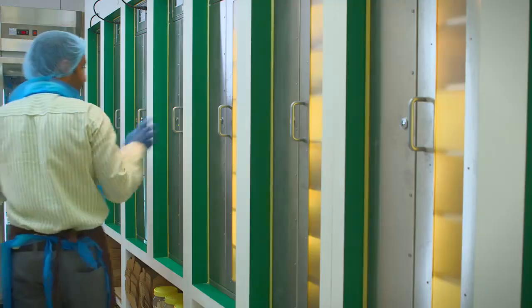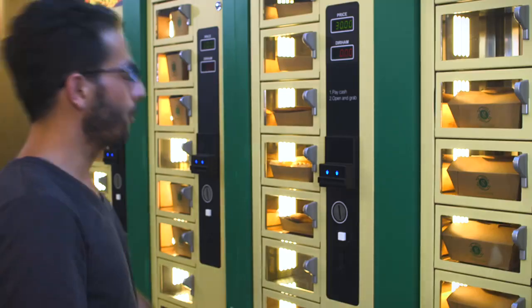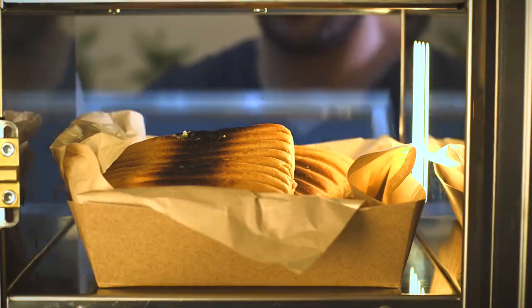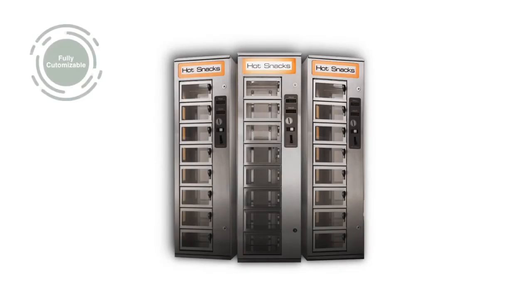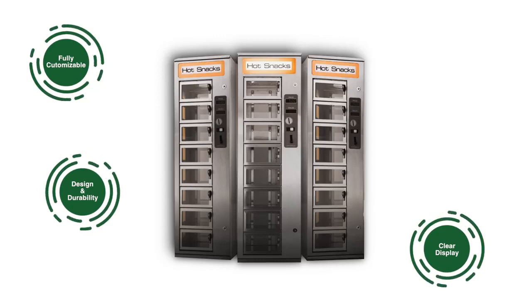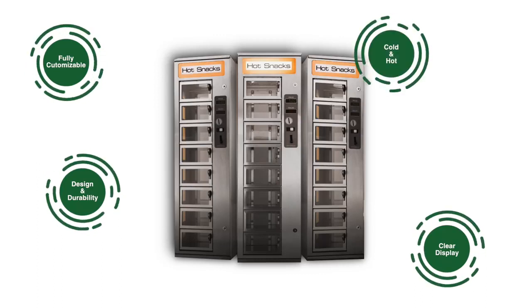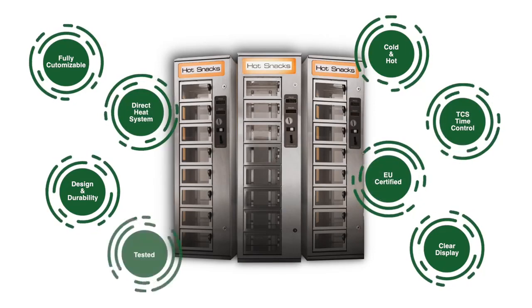The Automatt is an on-the-go, temperature-controlled food dispensing machine with a fully dedicated team supplying its back-end with fresh food that will be purchased by the consumer. In other words, healthy, quick food. The Automatt is fully customizable with a clear display that combines design, durability, and it can serve cold and hot dishes with a direct heating system. Above all, it's EU-certified and has been tested for decades.